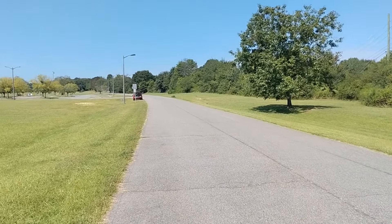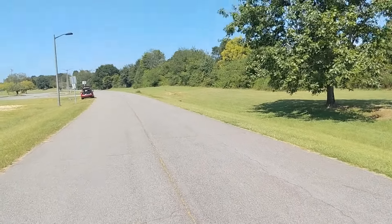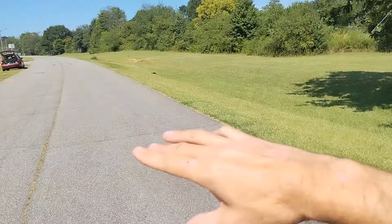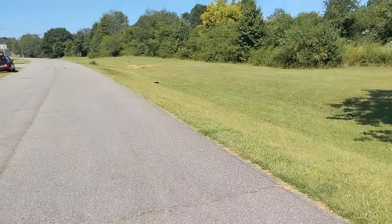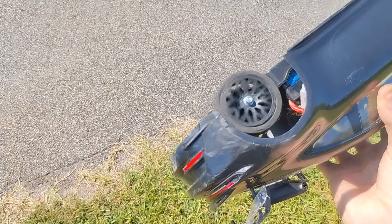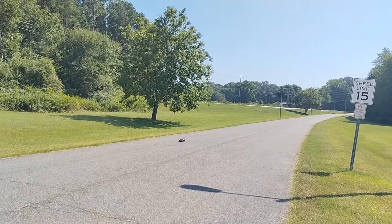I thought I saw something fly off the car and then it spun out. I wonder if it was part of the tire just blowing off. Now you guys understand why my channel's called Wreck RC. I don't do it on purpose — I just have no patience. But what I lack in patience I also make up for by having no skills. Yep, tire came unglued. Guess we'll be switching to the other set of tires now.